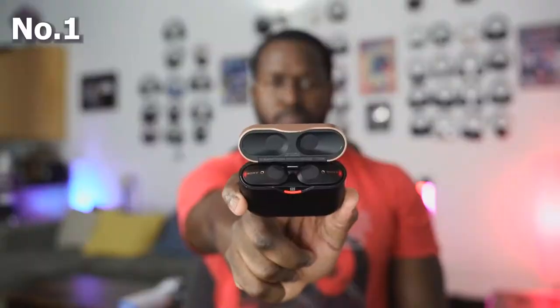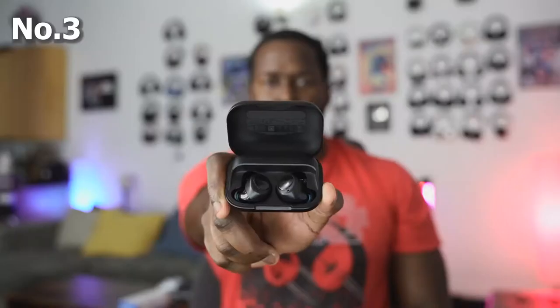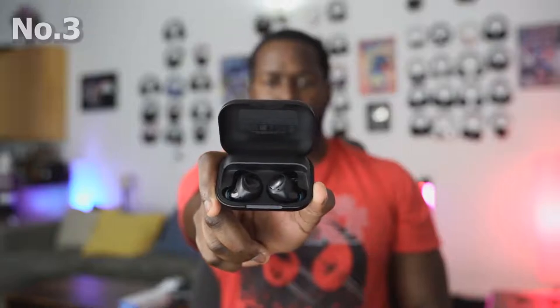My best is still the Sony. Number two, the AirPods Pro. And number three, the Amazon Echo Buds. If you have any questions or comments, let me know. If you want to check out any of these headphones, I have links for you down below. Thank you very much and always enjoy your entertainment.